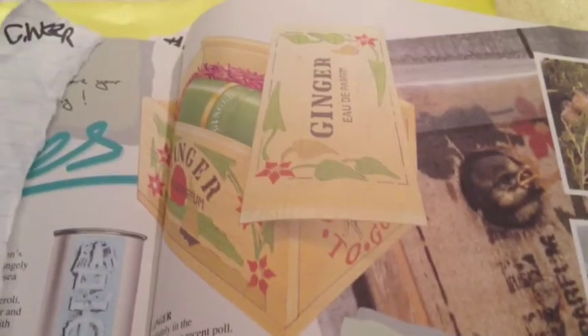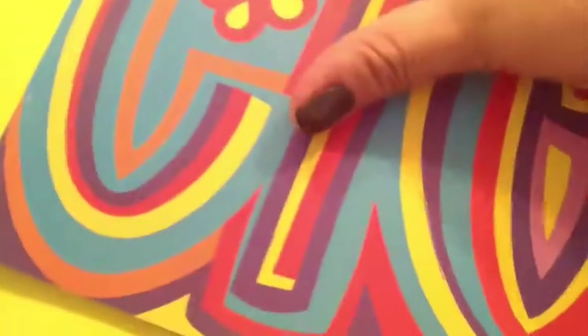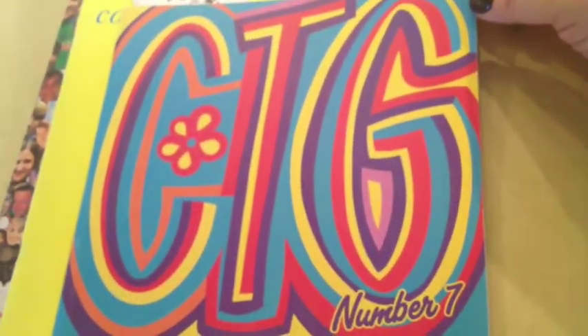Here's their ginger fragrance. They used to sell this in something called a ginger crate — a crate box with ginger perfume and soap. This is CTG catalog number seven. We have ballistics and bath bombs, as they call them, and what they look like unwrapped.